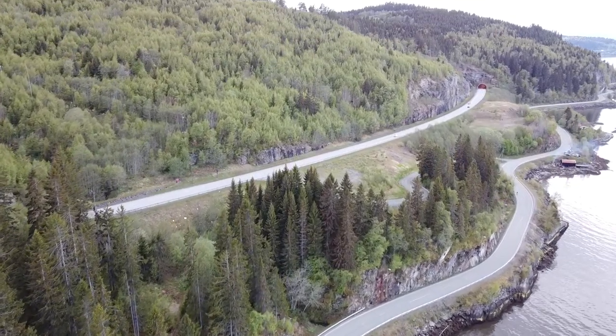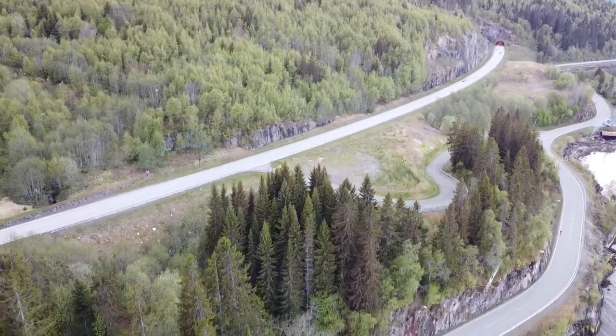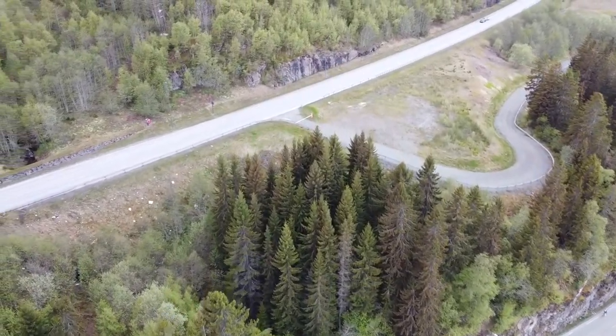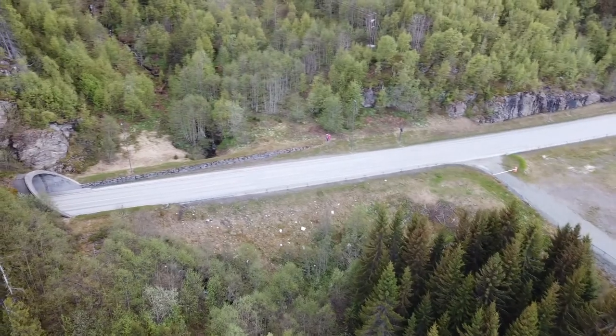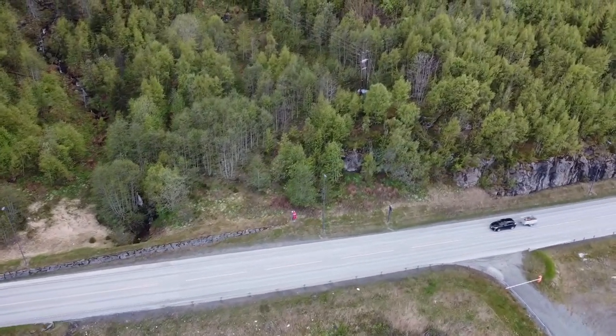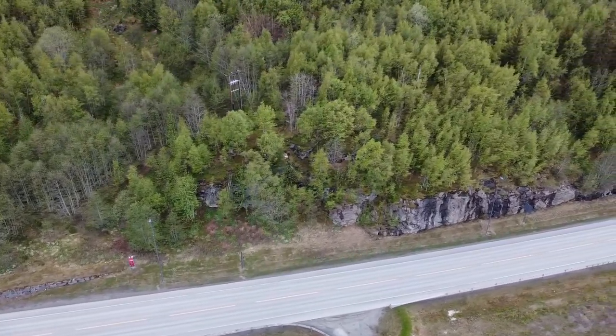This is the motorway, the new road that goes between Trondheim and Rukungir. I just like to overfly it and see what it looks like from the air. Very interesting terrain as well.